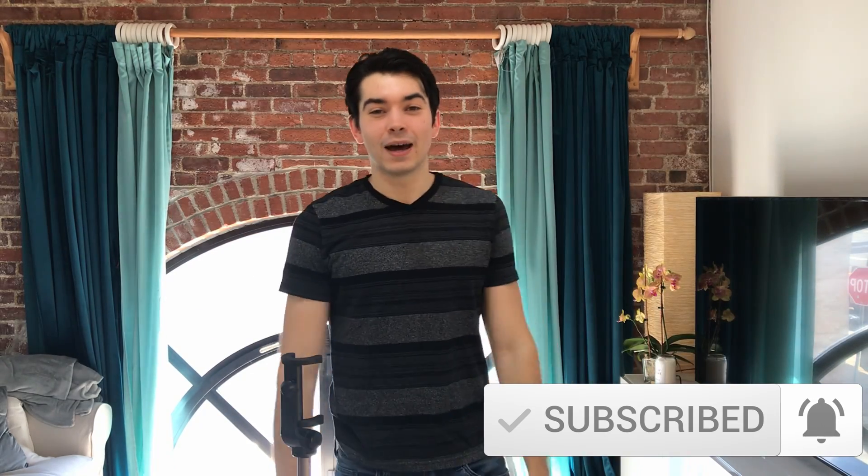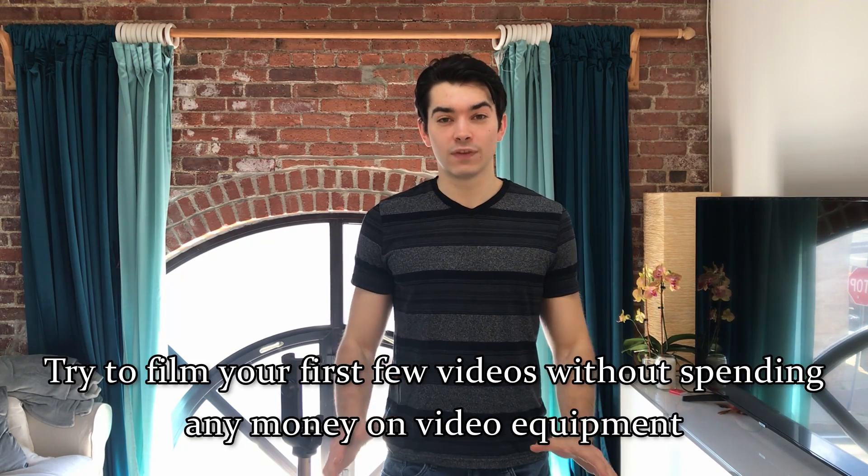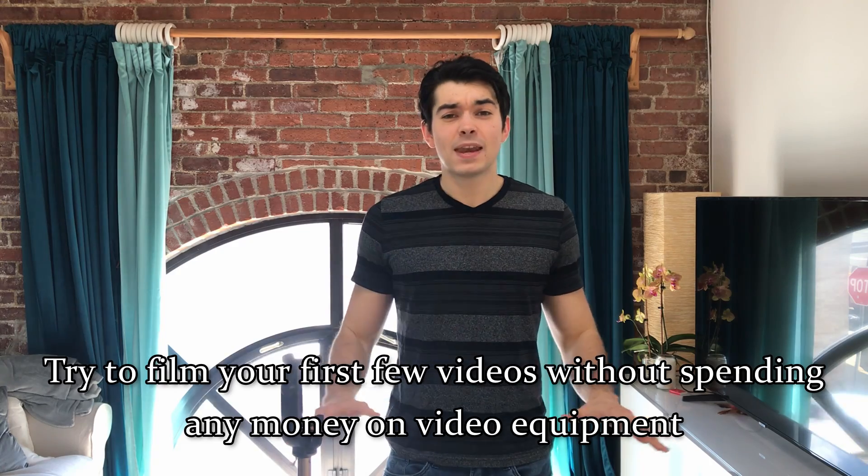I'm just setting up the tripod for Thad's first video shoot. Our recommendation when it comes to equipment for your first video is to keep it really simple and to not spend any money on your setup. Team Archon's equipment setup is about as simple as it gets. We use a tripod like this one, which is helpful for setting up shots, but certainly not required, and an iPhone camera.